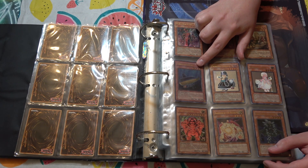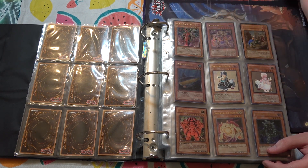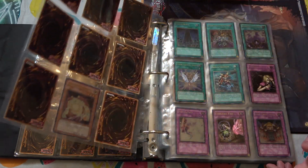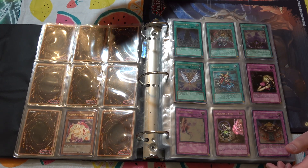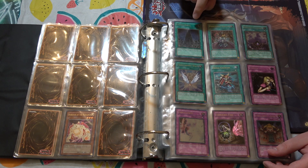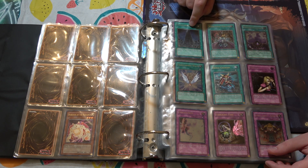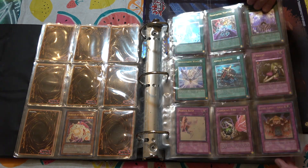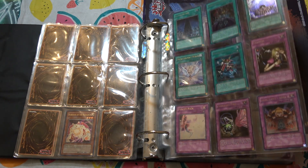Shallows the Submaroid is really good in the Tag Force games when playing against the AI, because being able to poke your opponent for 800 and put it in defense to stall out is really good against weaker opponents in the early game. Another Banisher of Radiance. System Down ultimate rare is huge — that card is played in Edison format to counter the Machina decks. Just lots of really cool first edition ultimate rares here.